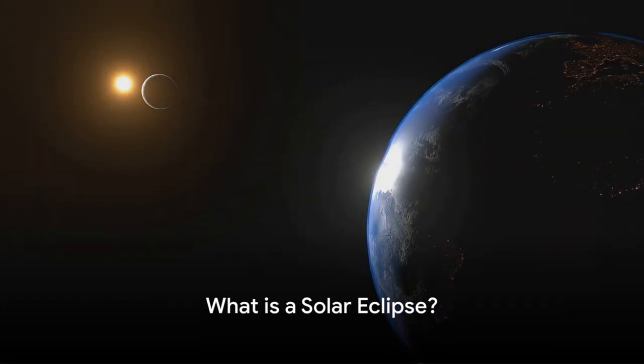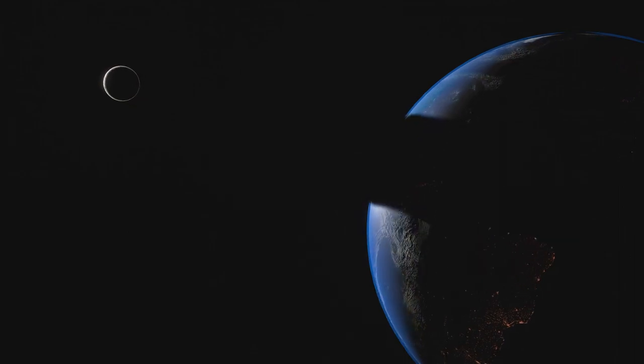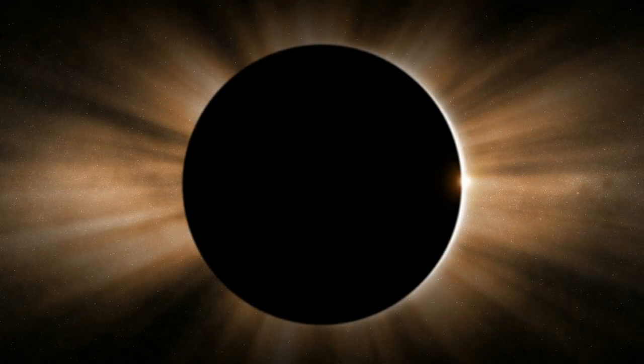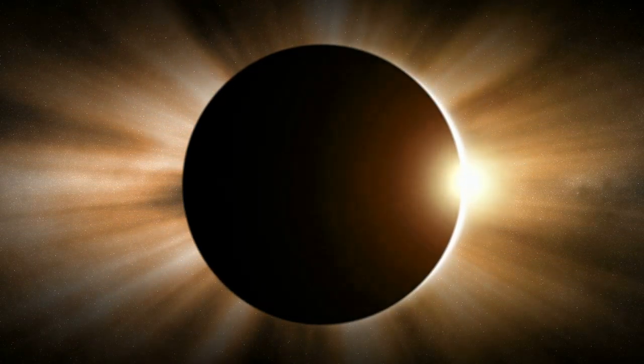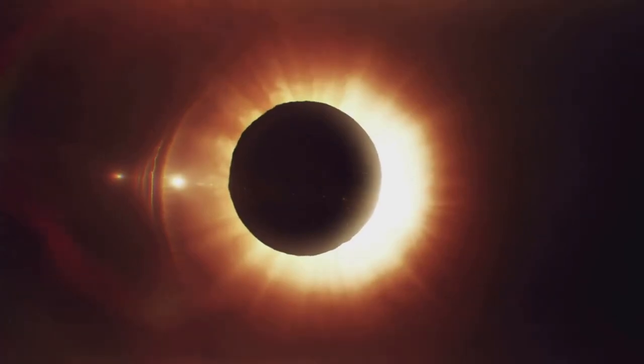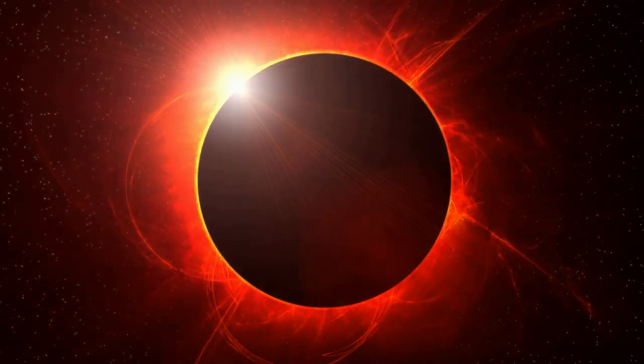A solar eclipse happens when the moon moves between Earth and the sun. Imagine a cosmic game of hide and seek, where the moon sneaks up and covers the sun, casting a shadow on Earth. And voila! The moon gradually blocks out the light from the sun.